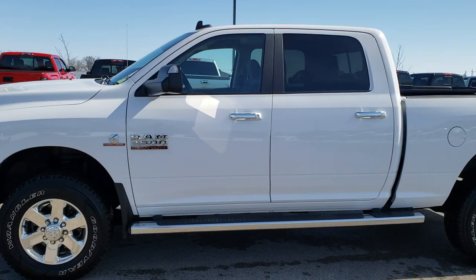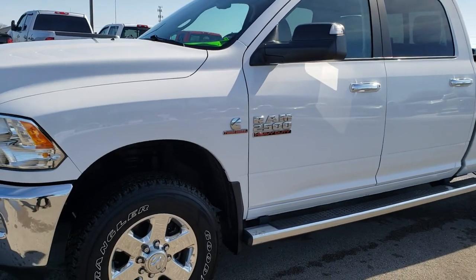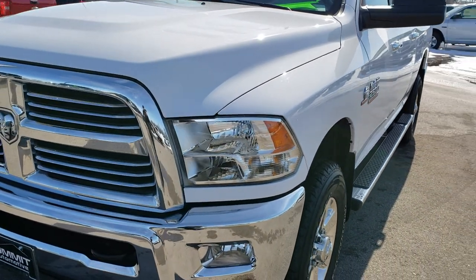This is stock number 10006. We are here at Summit Automotive in Fond du Lac, Wisconsin, your new and used heavy-duty truck headquarters.